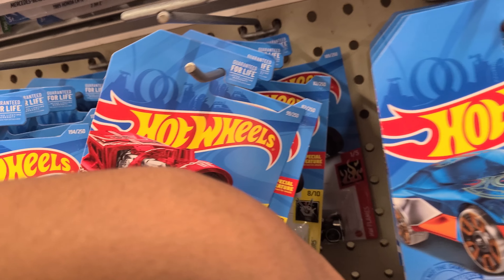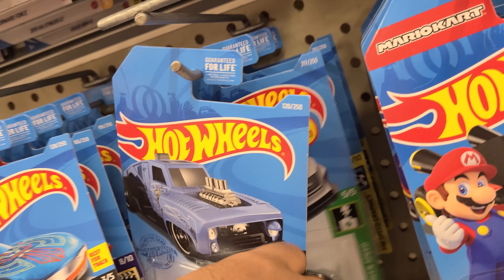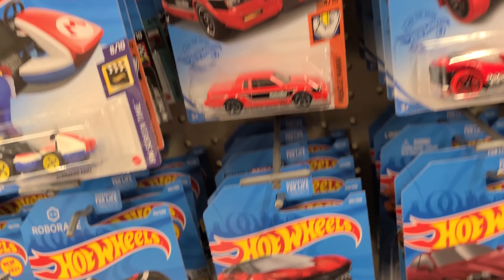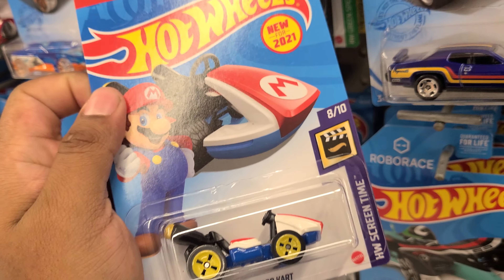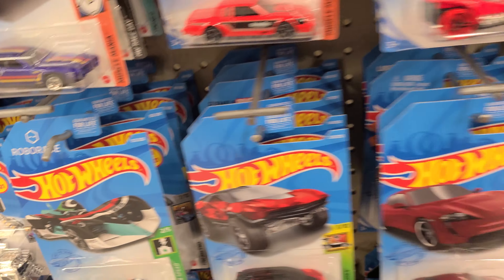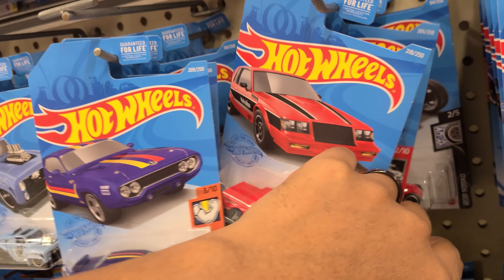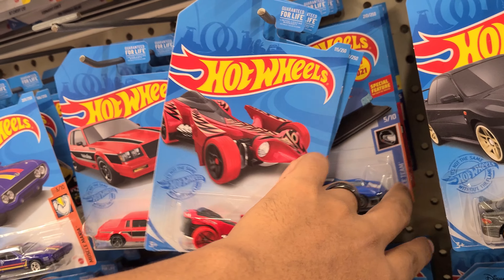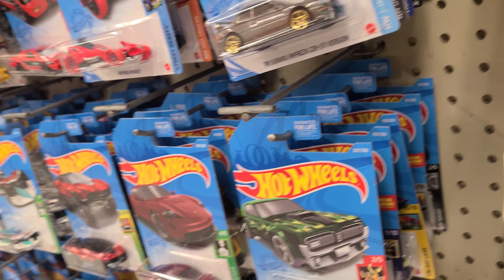I know my homie David — man, it's been months since he's been stopping by the house. Hopefully we can work on some cars and swaps. Oh, I have seen this one — I always passed on it, but I know my kids are gonna like it: Mario Bros.